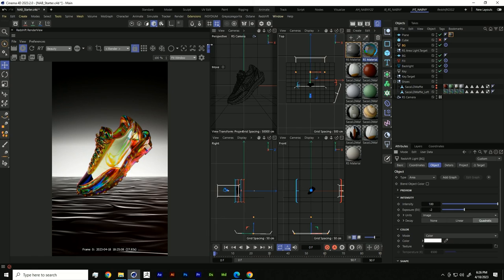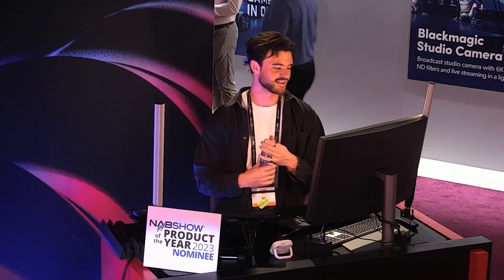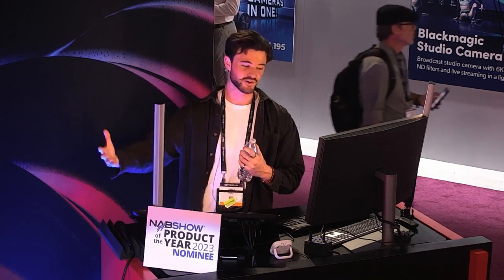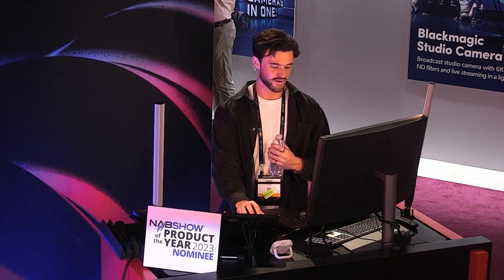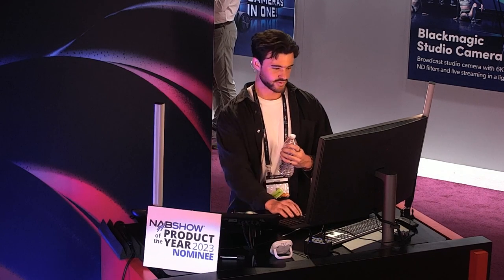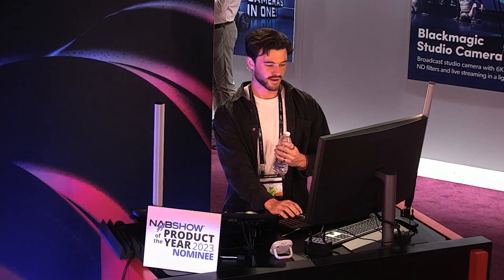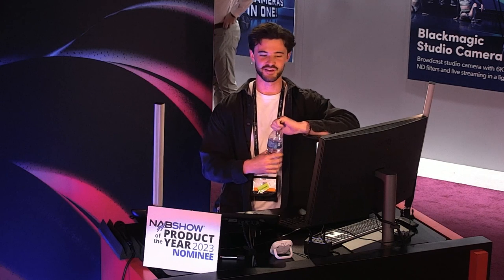That is actually all that I have. I hope this was insightful, I hope you guys have a better approach to lighting, and I hope that the three-point lighting setup is something that you apply to your renders — I highly recommend it and it gives you a lot of control. If you want to check me out, I am on Instagram — Jared with two R's — and I basically post tutorials like this. Thank you guys for coming.